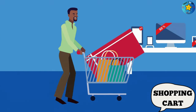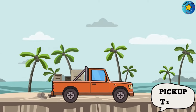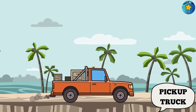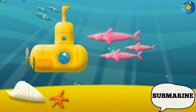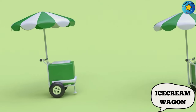This is a shopping cart. This is a pickup truck. This is a submarine. This is an ice cream wagon.